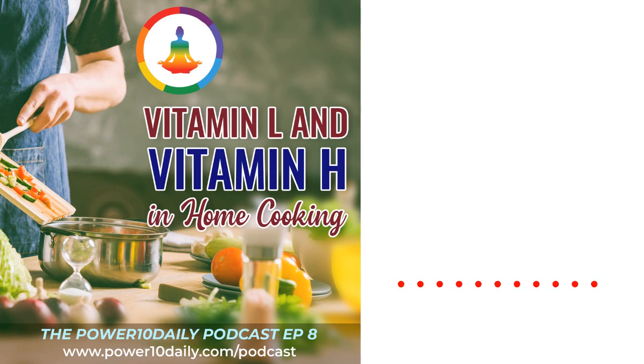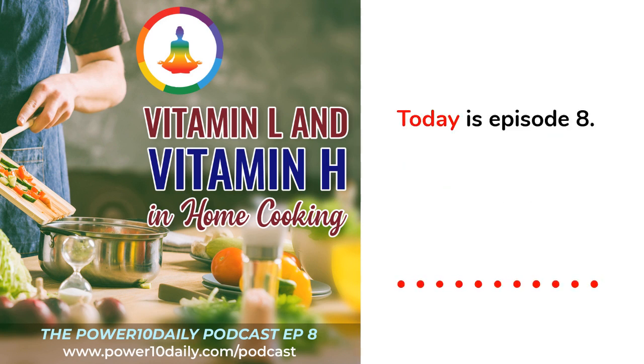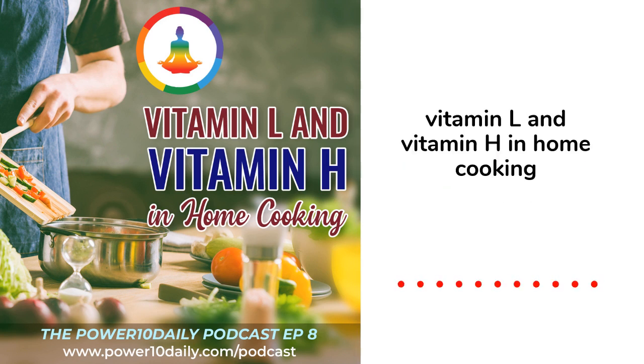Hi everybody! Welcome to the Power 10 Daily Podcast. I am your host, Penn. Today is episode 8: Vitamin L and Vitamin H in home cooking.